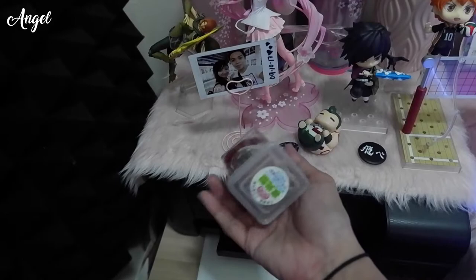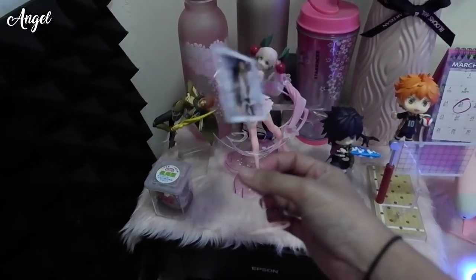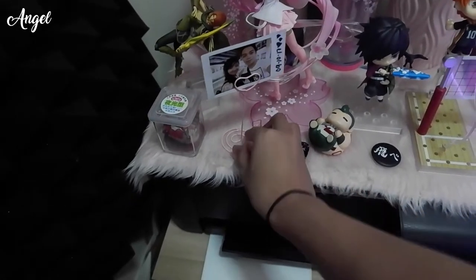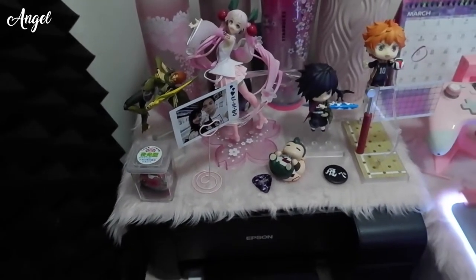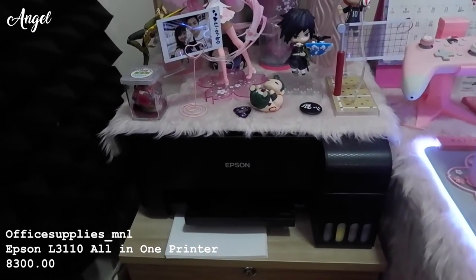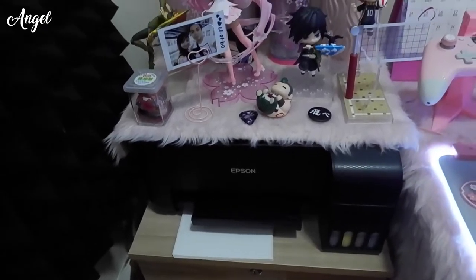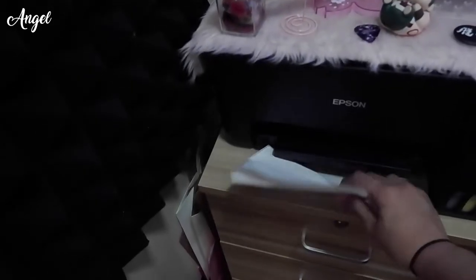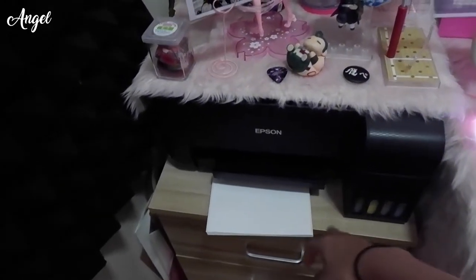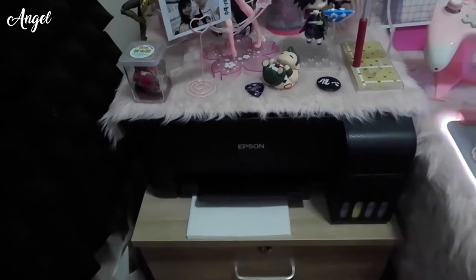There's a lantern here — a pasalubong from my friend Mom Dona from Taiwan. I also have a picture holder that was only 21 pesos from Shopee; they come in different designs like flamingo, round, and heart. My Epson L3310 printer I also bought on Shopee — it came with pigment ink, is very ink-efficient, and I use it to print stickers, waybills, and documents. Super useful for my business.